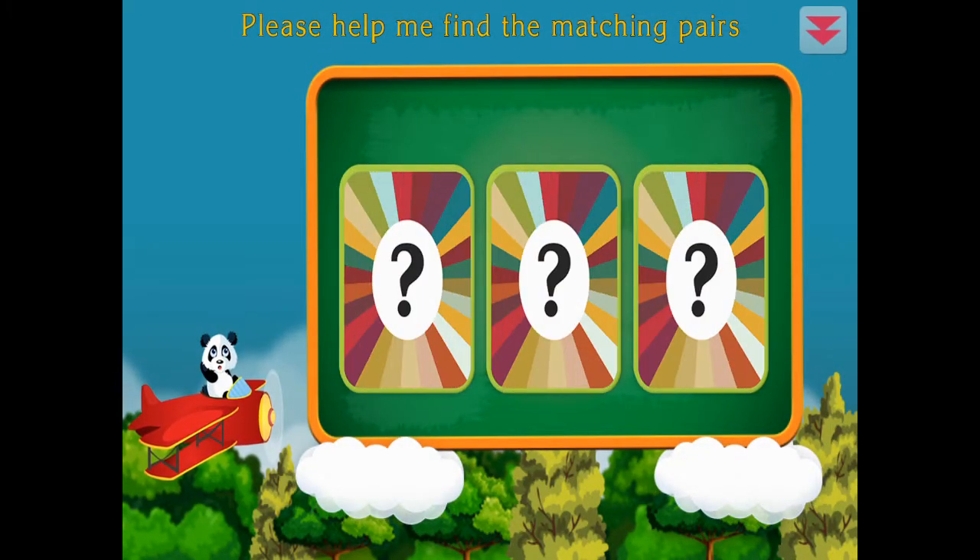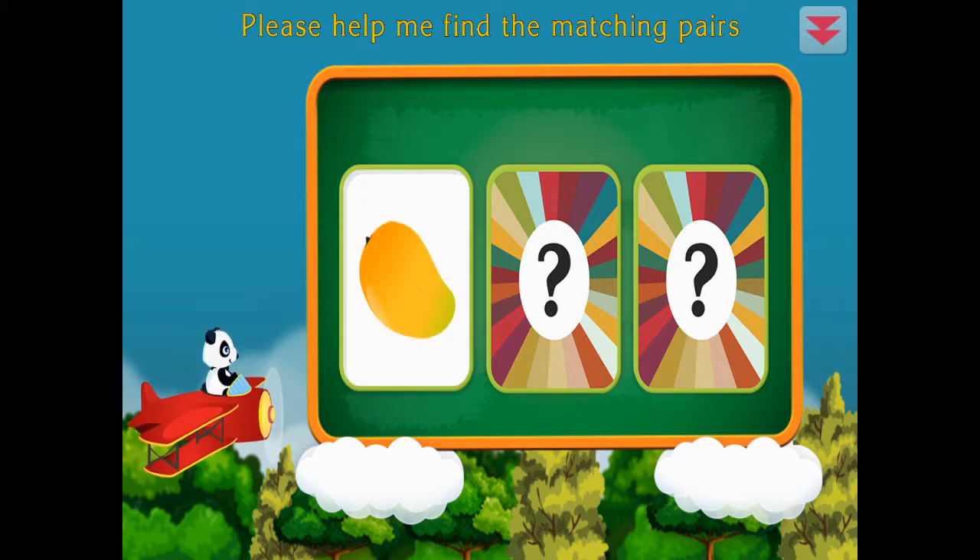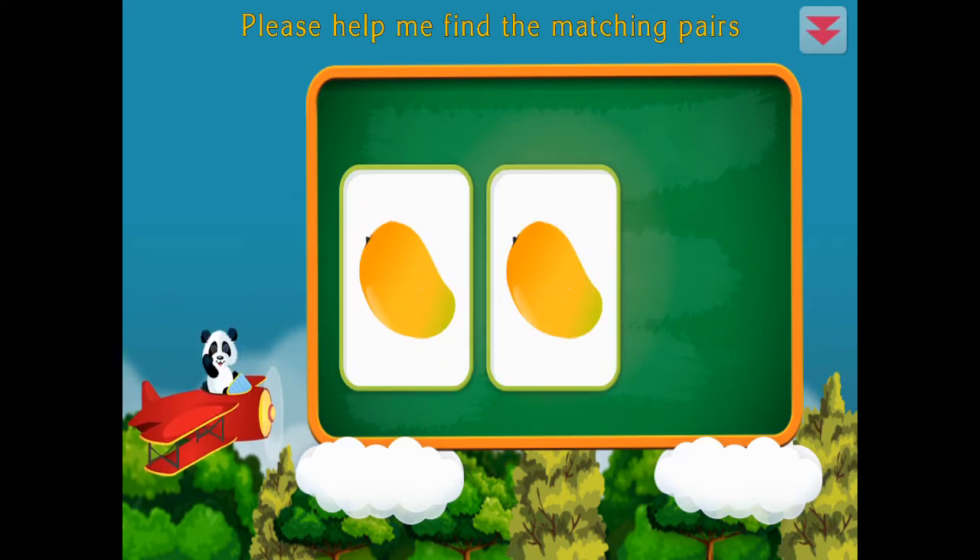Please help me find the matching pairs. Mango, mango, mango. Excellent!